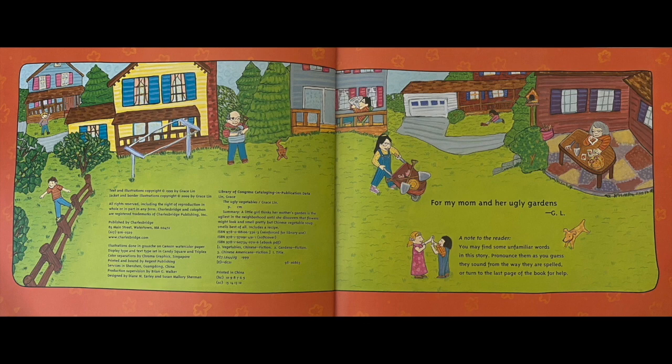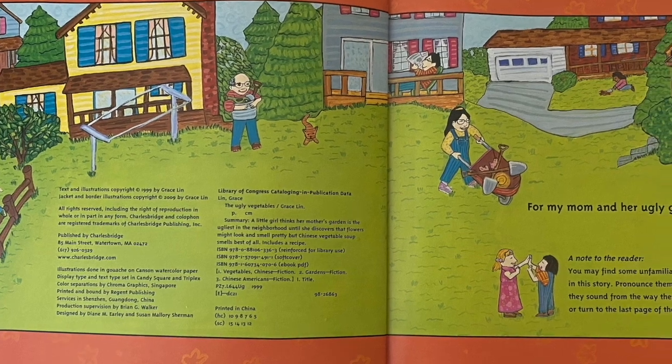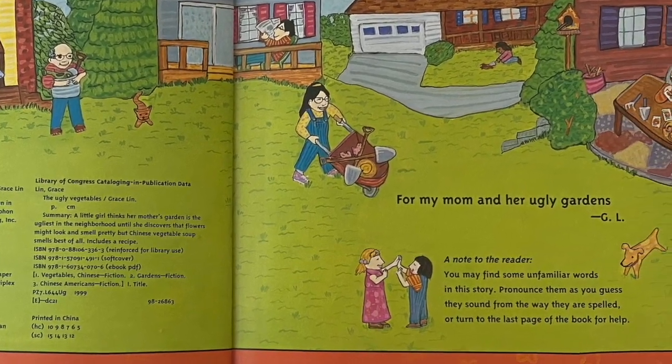A note to the reader. You may find some unfamiliar words in this story. Pronounce them as you guess they sound from the way they are spelled, or turn to the last page of the book for help.